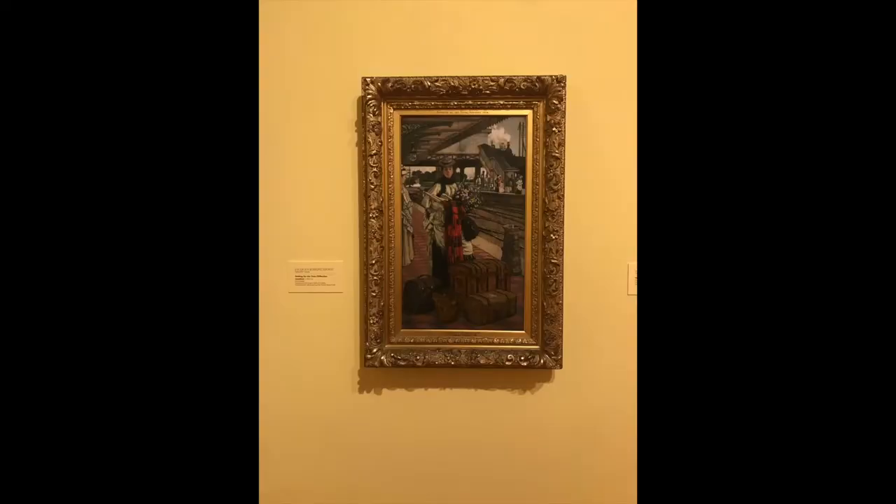This painting is called 'Waiting for the Train, Willisden Junction' and was painted a long time ago in the 1870s by a French artist called James Tisseau.